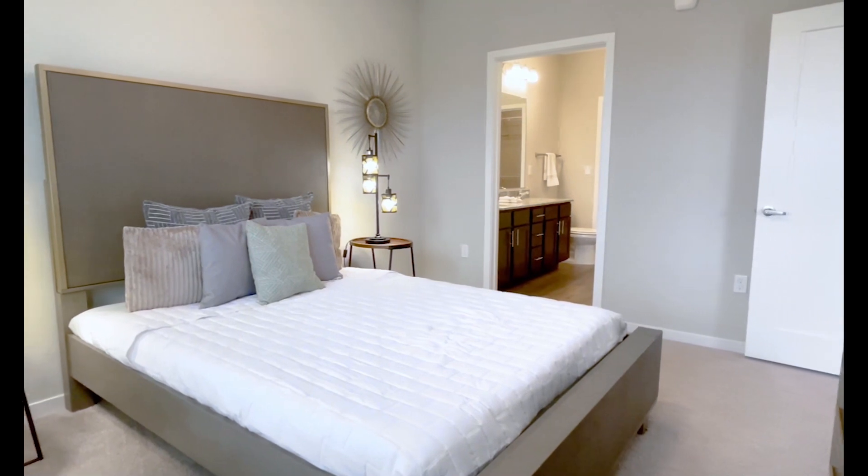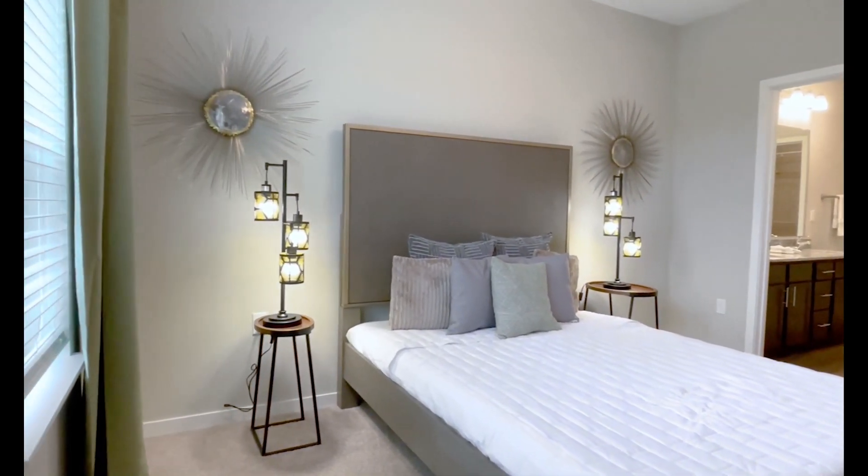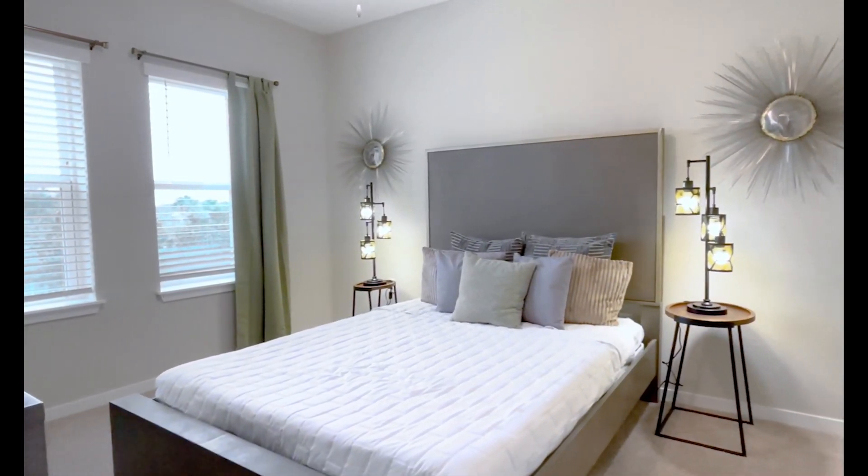The door in a bedroom opens into an en-suite bathroom. Matching decorative lamps sit on accent tables to either side of the bed. Blinds cover two windows in the left-hand wall.